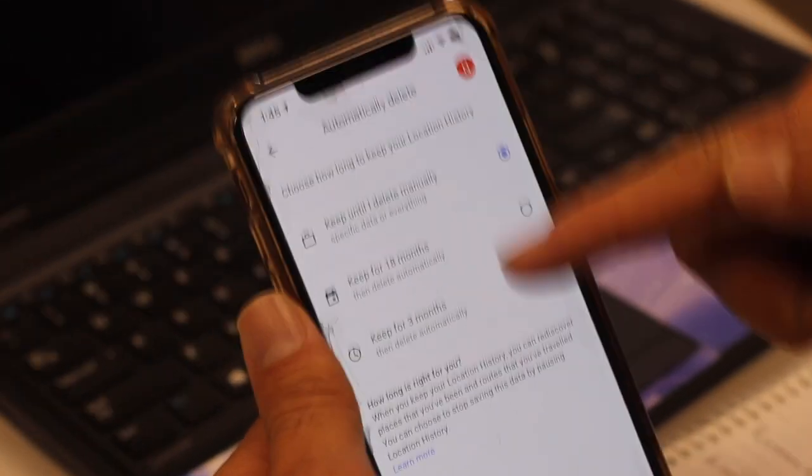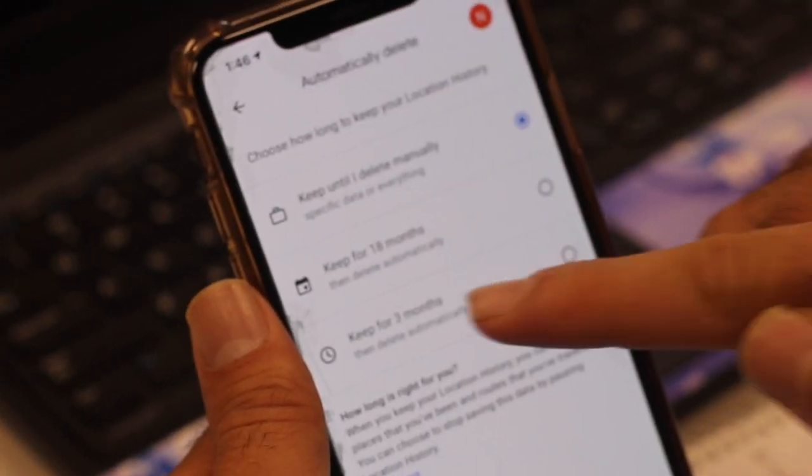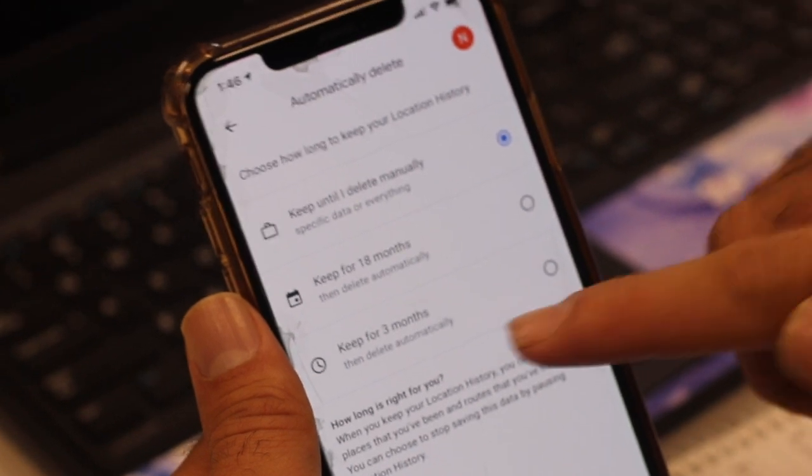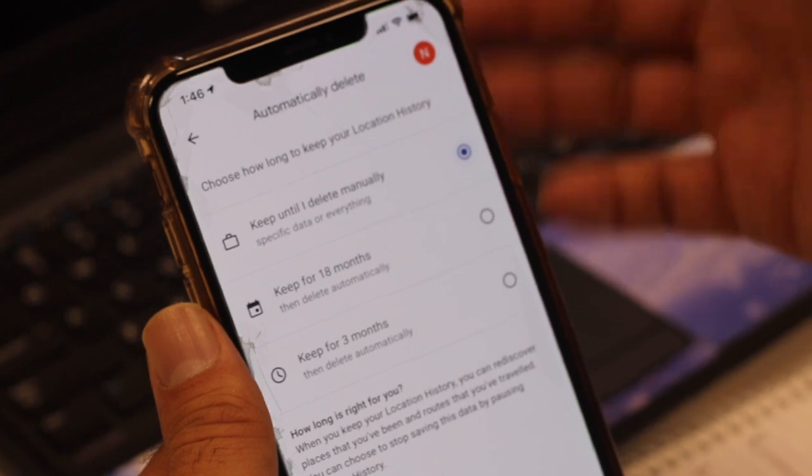You can also automatically delete your location history from here. You can see the options: keep until I delete manually, or for 18 months, or for 3 months. It's up to you — you can change it, then tap next and delete.